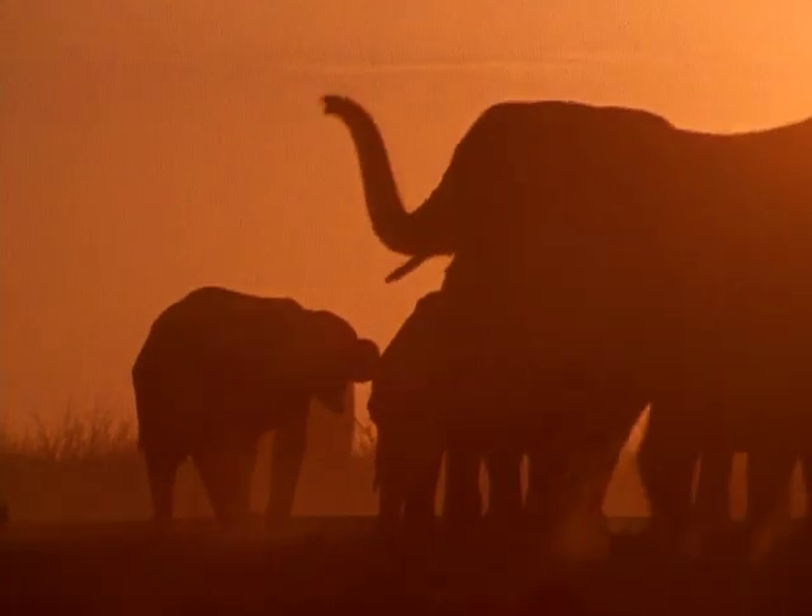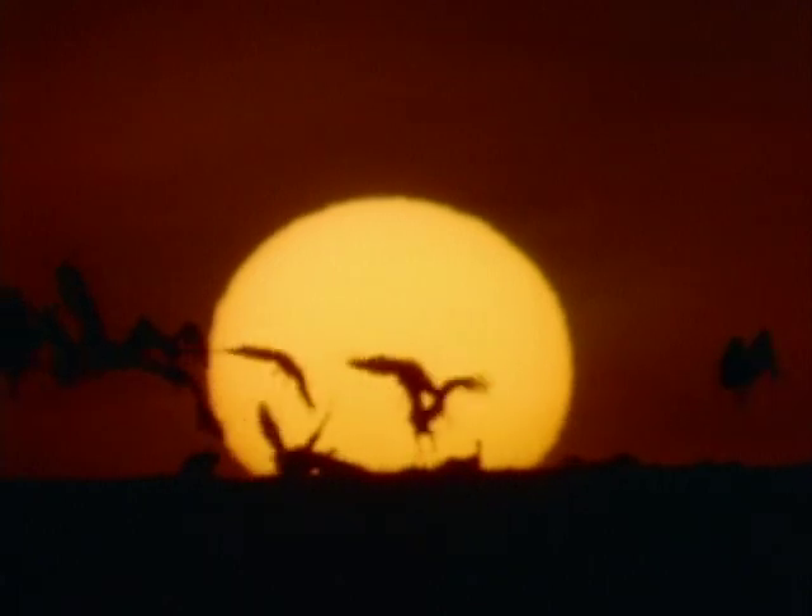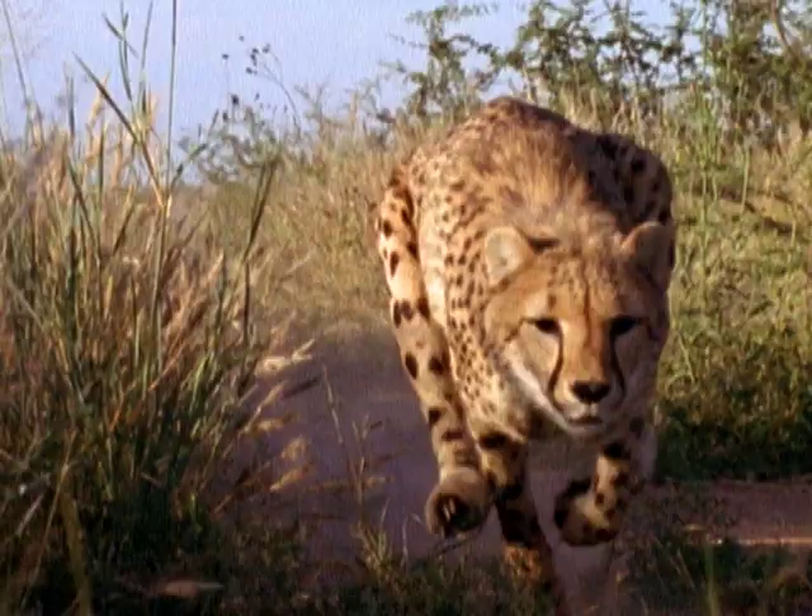New from National Geographic children's books, join wildlife photographer Robert Haas as he takes you on a thrilling safari through the thick of Africa's wild savanna in African Critters.